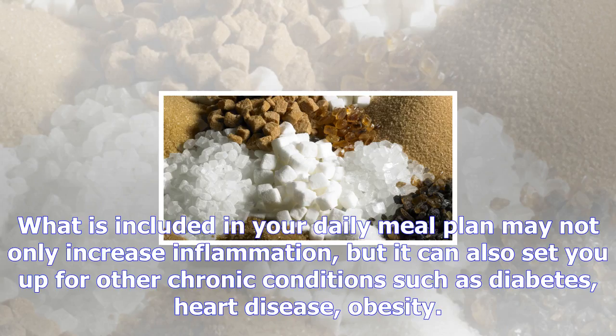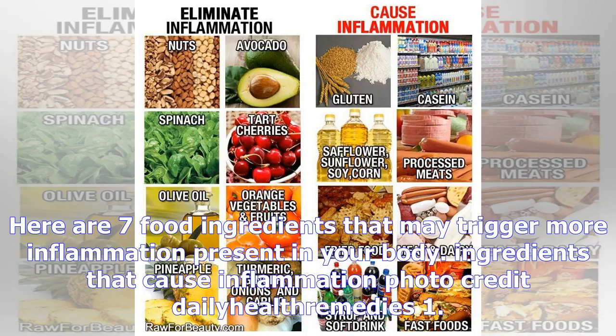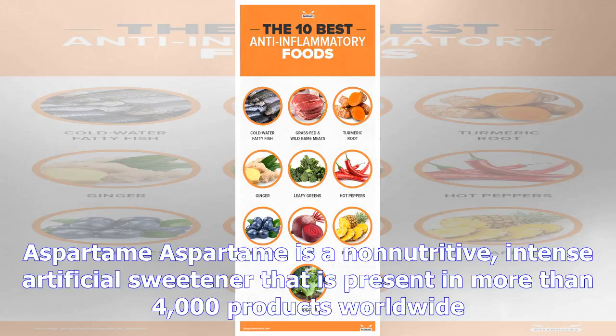What is included in your daily meal plan may not only increase inflammation, but it can also set you up for other chronic conditions such as diabetes, heart disease, and obesity. Here are seven food ingredients that may trigger more inflammation present in your body.